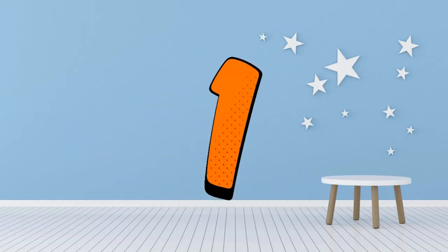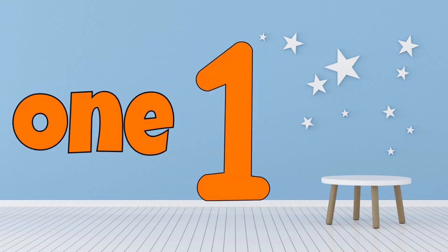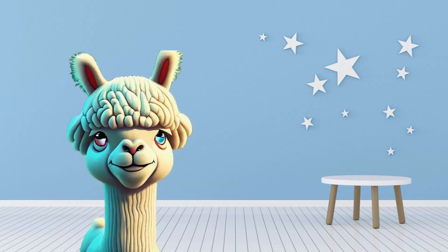Let's start with the number 1. Can you say 1 with me? 1! How many oranges do you see here? 1! Good job! There is 1 orange! Let's move on!